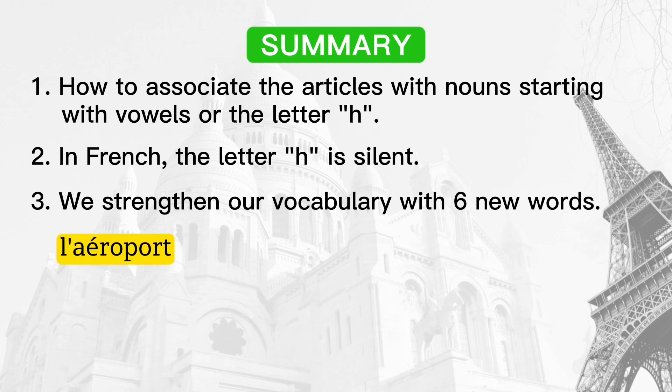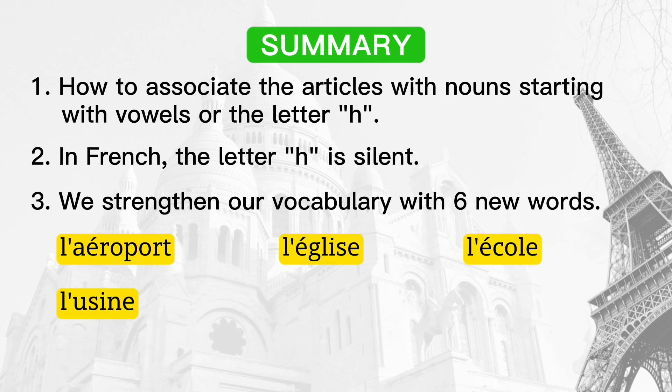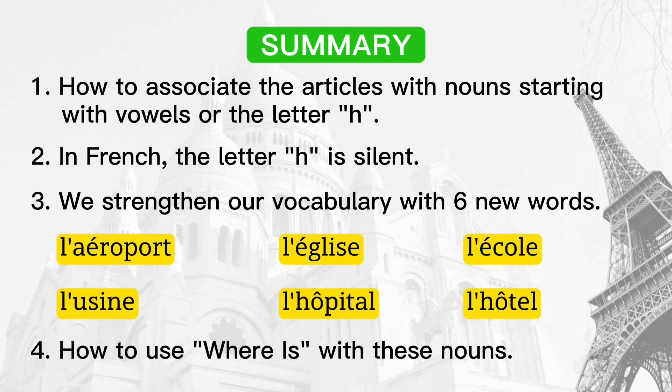The six new words are: l'aéroport, l'église, l'école, l'usine, l'hôpital, l'hôtel. And finally, how to use 'où est' with these nouns.